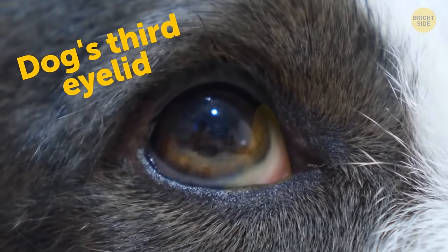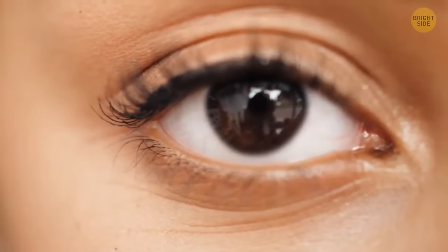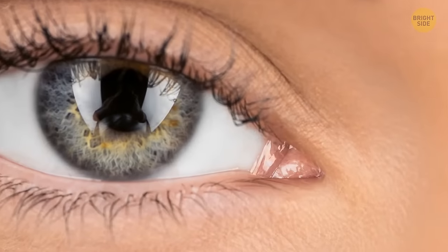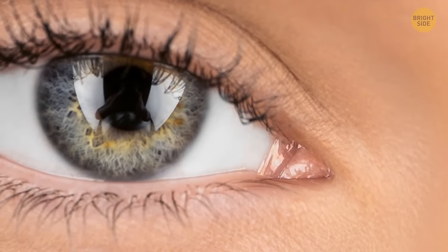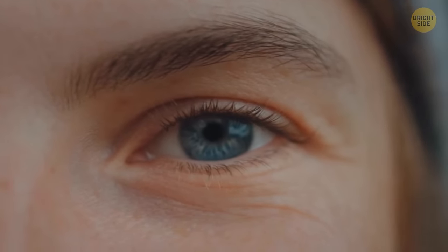A dog's third eyelid might be a bit creepy the first time you see it, but we also have a third eyelid of sorts. This human body part can't move by itself — it just covers a tiny part of the inside corner of your eye. It's likely that it used to serve a purpose, but it's pretty much useless now.